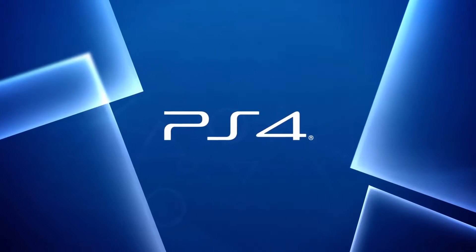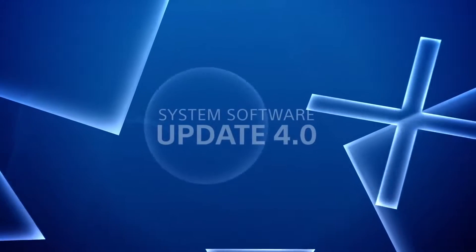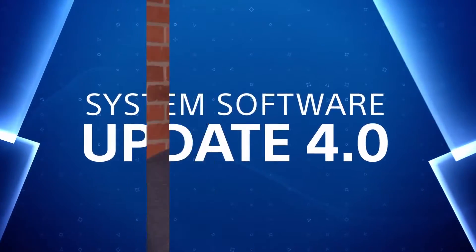The latest system software update is here, so get ready for a streamlined interface and more ways to personalize and share your experience. Let's dive right into it. This is a Content Clam News update, where we bring you the latest video game news in a minute or less. I'm Cameron Phillips — let's put a minute on the clock.